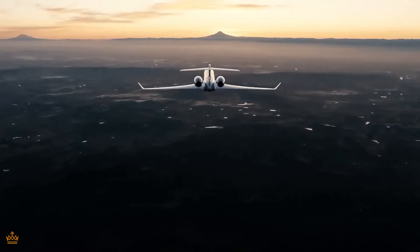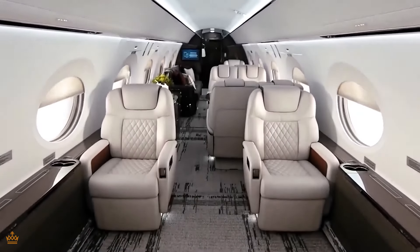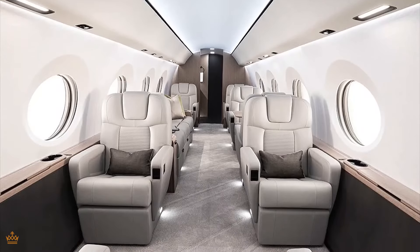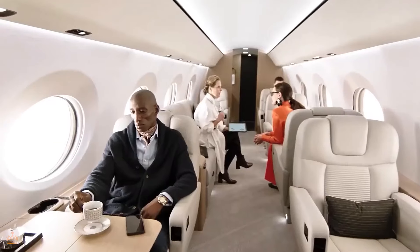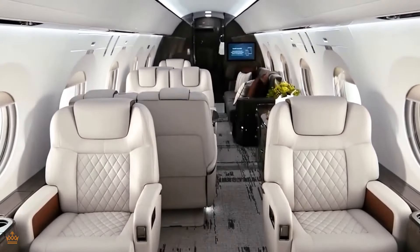Let's step inside the cabin. Once you're inside the G800, you'll be greeted by a spacious and luxurious environment. Think plush seating, top-of-the-line materials, and amenities that rival those of a five-star hotel. Whether you're traveling for business or pleasure, this cabin is designed to make you feel like royalty. With all that space, you'll never feel cramped or confined during your journey.